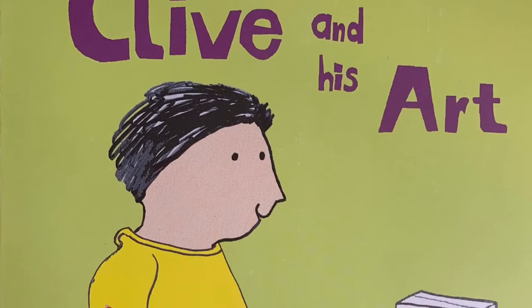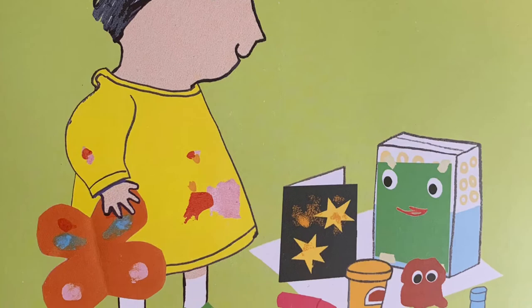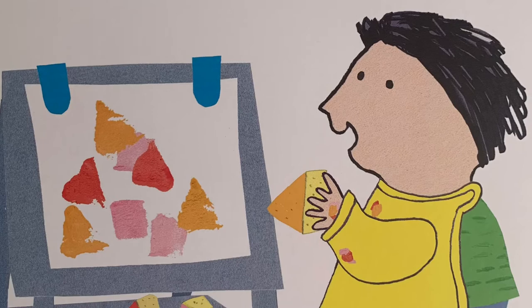Clive and his art by Jessica Spaniel. Clive makes sponge prints. "This is messy," says Clive.